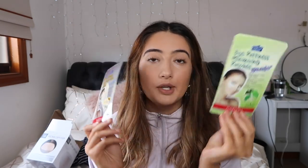The last things I got were these Botanical Choice eye mask patches. I got the dark circle reducer eye patches in sunflower, and the eye puffiness minimizing patches in ginkgo. Each pack comes with four patches — two pairs — and they were $3 each.